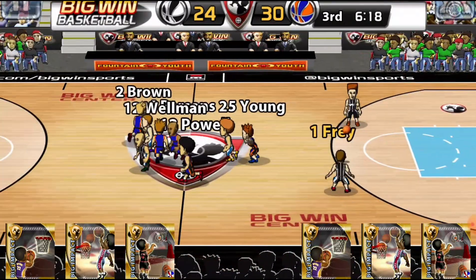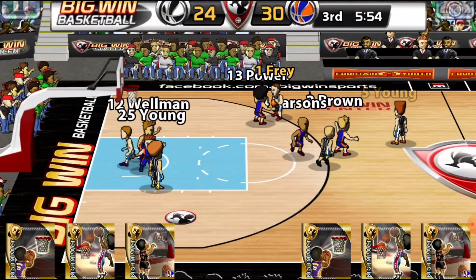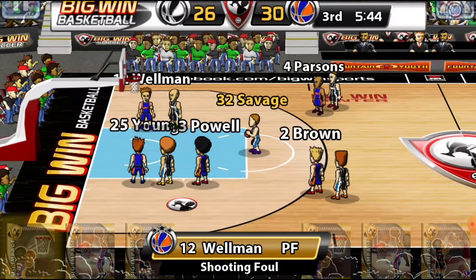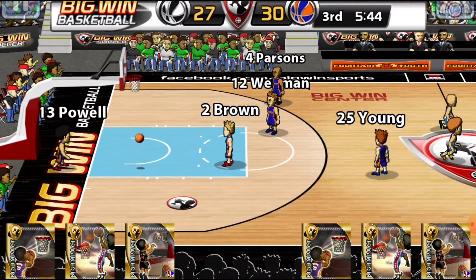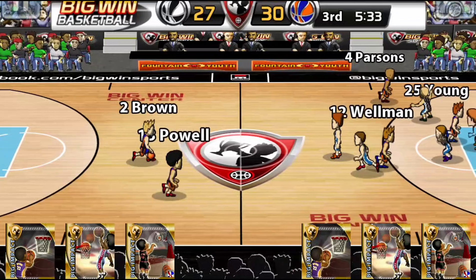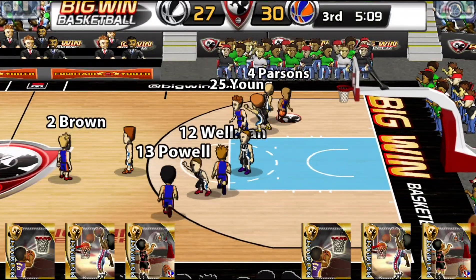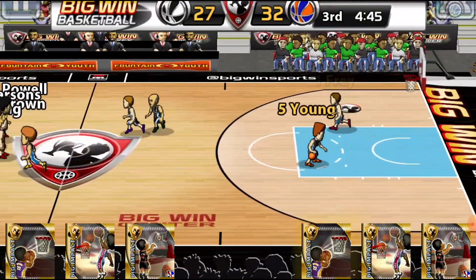Brown — turned over by Morgantown. Young to Frey to Savage for two — it's good, and he's fouled. It's good — Morgantown down by three now. Brown to Persons — Persons for the layup, yes. 32-27.